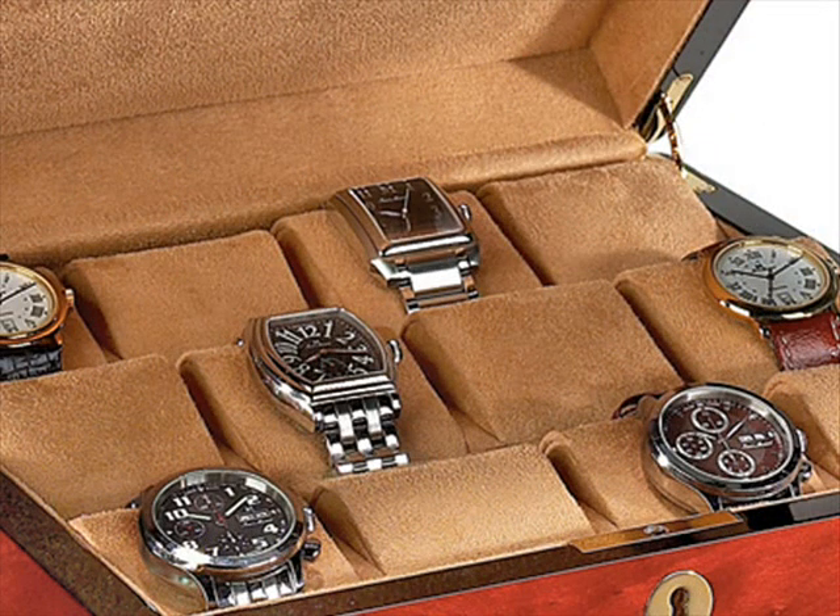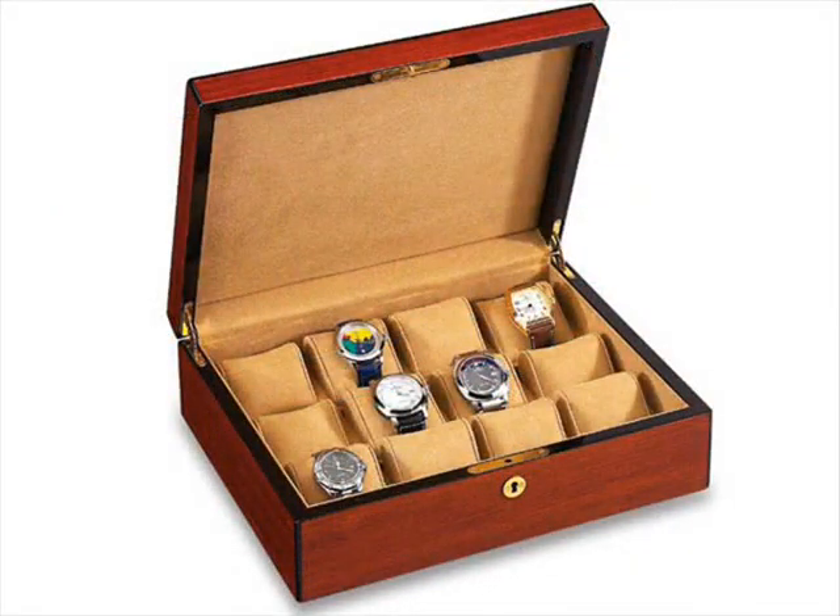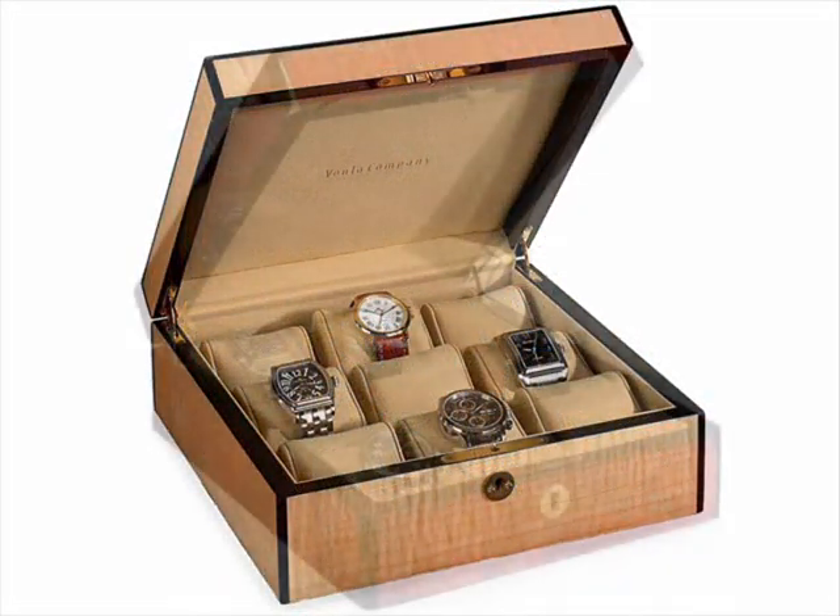Each case is designed so that no two timepieces come into contact with each other. The all-wooden cases are made of some of the most sought-after selections of rosewood, fiddleback, and burlwood.